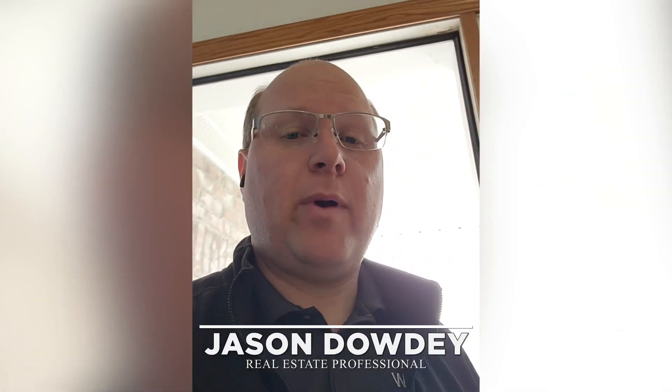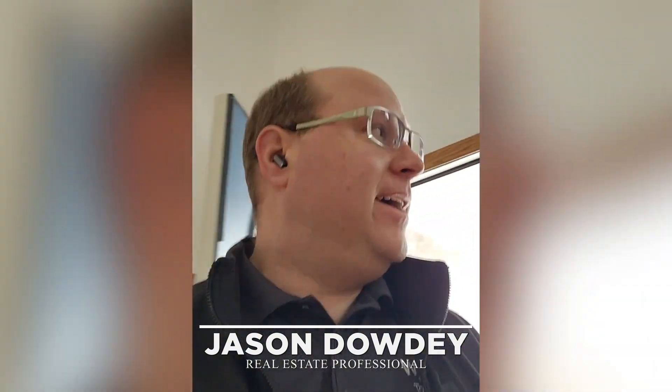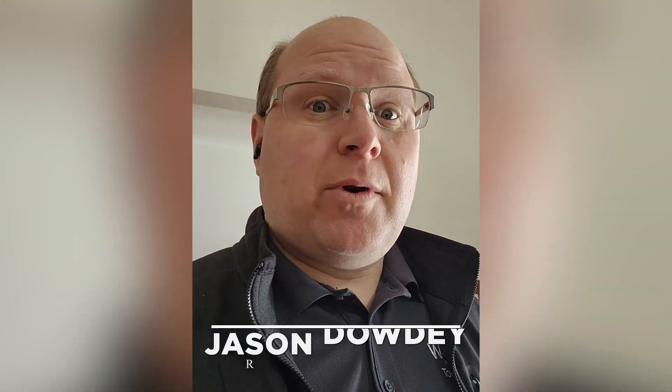Good morning, this is Jason Doughty here with Weikert Realtors Tower Properties. I always like to use little topics — what are people asking, what's going on? Everybody wants to know where are all the listings at. Well, today I'm actually out here at 3404 Eagle Ridge Drive, and this is one of our new listings that we're going to put on the market.